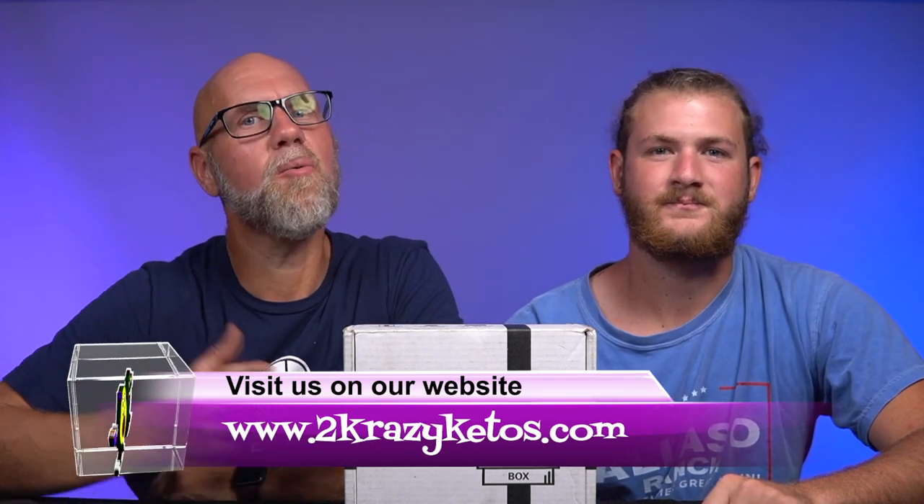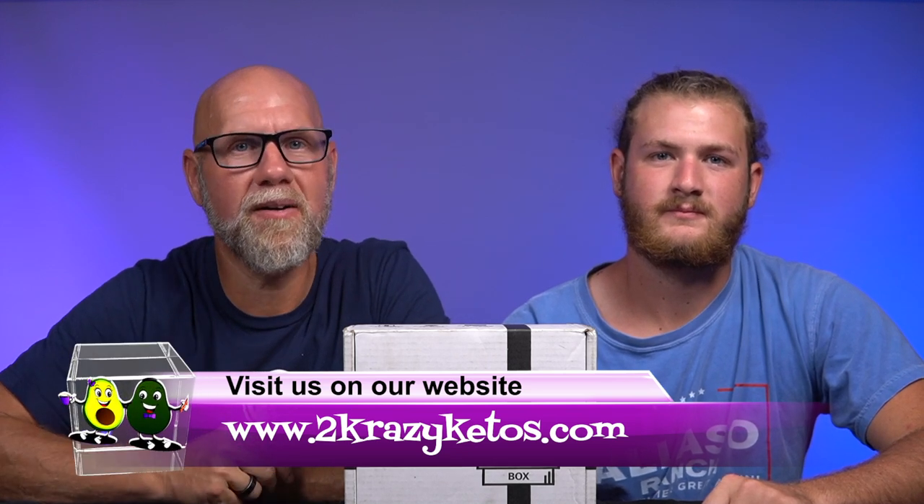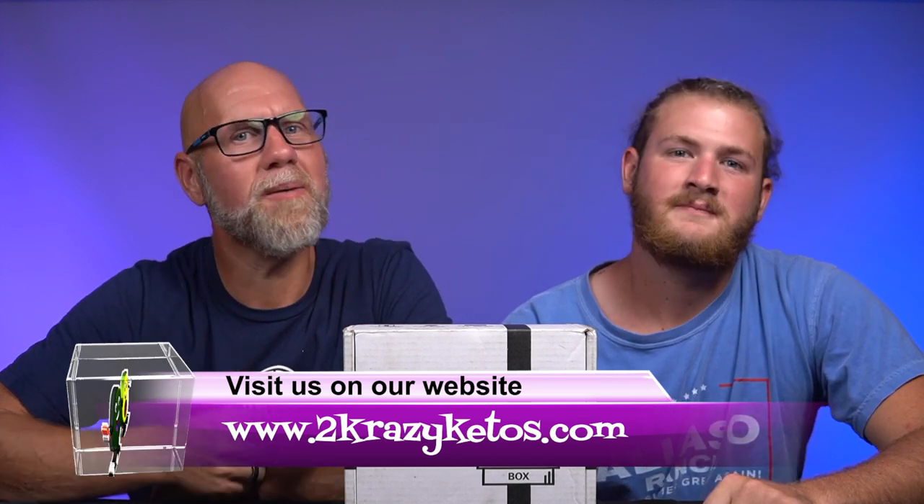Here on 2 Crazy Ketos, we do different things like recipe videos, product reviews, we talk about various keto topics, and then every Monday we sit down on the couch for Keto on the Couch, where we talk about what's going on in our lives for the week. You can find us on Facebook, Instagram, and Twitter. We have a website, 2crazyketos.com, where you'll find all of our recipes. We upload at least five new videos every single week, so make sure you subscribe and hit that bell button.